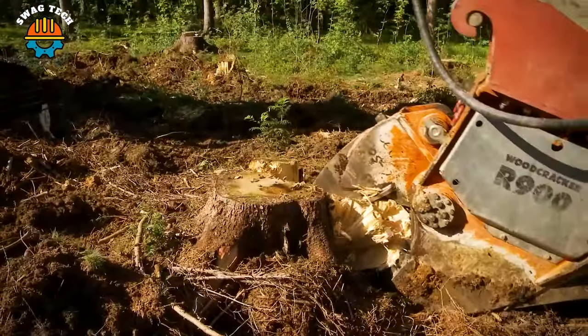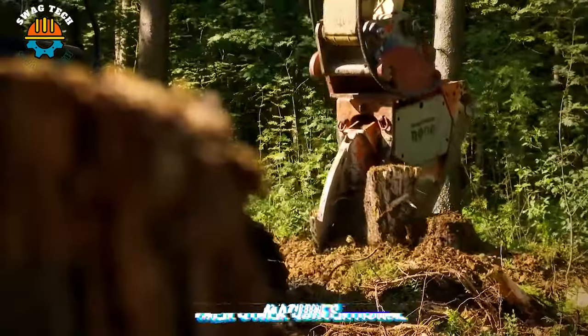Woodcracker R is a tree stump treatment machine that operates much more gently than other conventional machines.